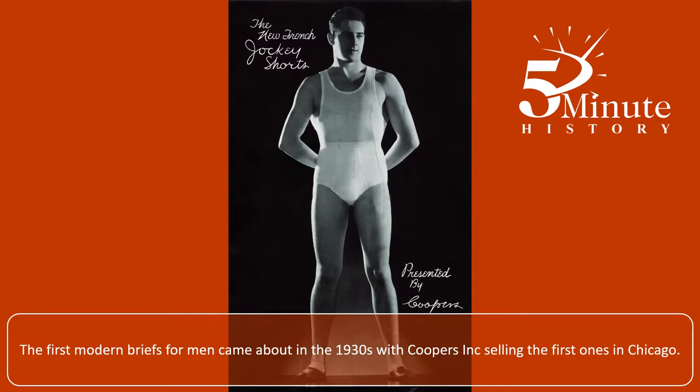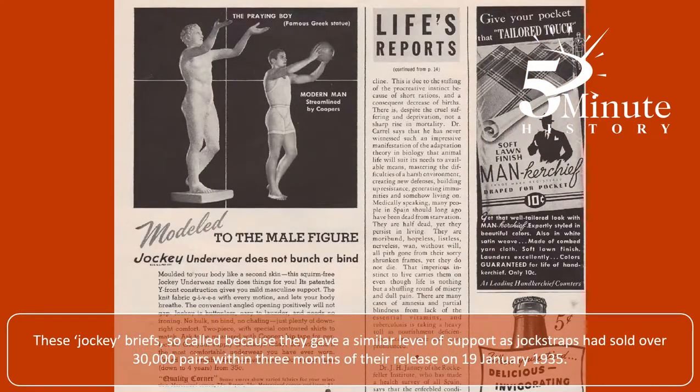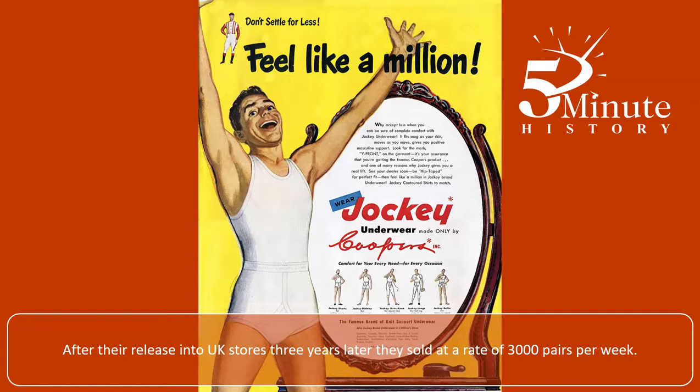The first modern briefs for men came about in the 1930s, with Coopers Incorporated selling the first ones in Chicago. The design would be recognisable today with their Y-shaped fly and short legs. These jockey briefs, so-called because they gave a similar level of support to jock straps, had sold over 30,000 pairs within three months of their release on the 19th of January 1935. After their release into UK stores three years later, they sold at a rate of 3,000 pairs per week.